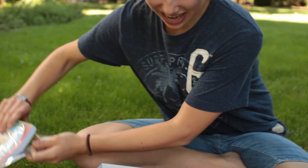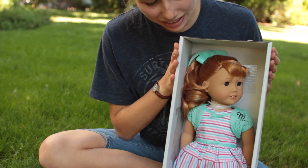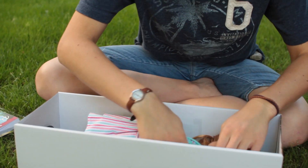Oh, here she is. Here she is in the box. I love her dress. So cute. So adorable.